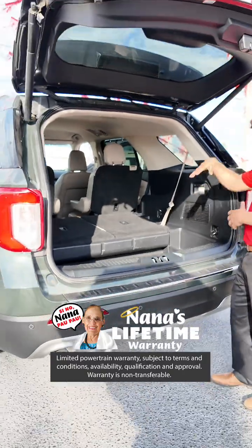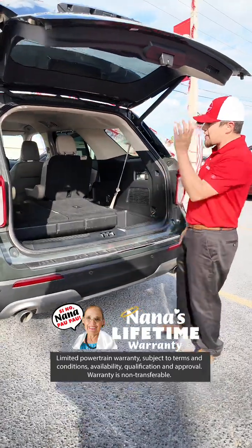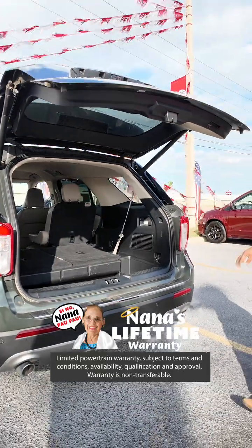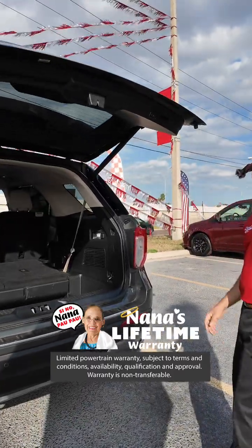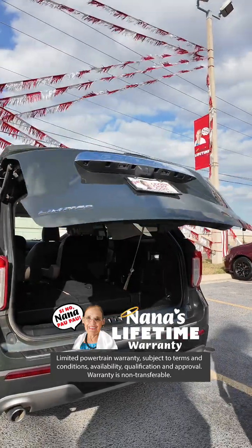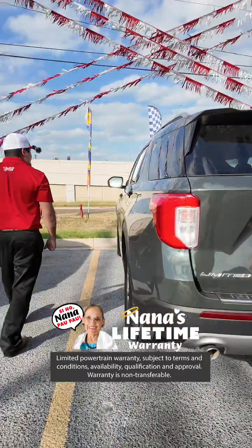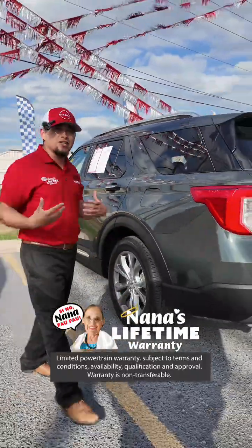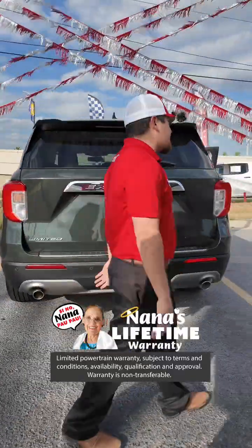When you go grocery shopping and you have to jump in and out — look at all the space you get. This is going to cover you whether you need to put luggage or anything like that. Whenever you want to lock your back door, you simply press this lock button and it will lock. Whenever you want to close it, you press this button and it will close. You all need to come and test drive this. If you're looking for a family vehicle, it is only going to have 34,570 miles. Another vehicle covered with Nana's lifetime powertrain warranty.